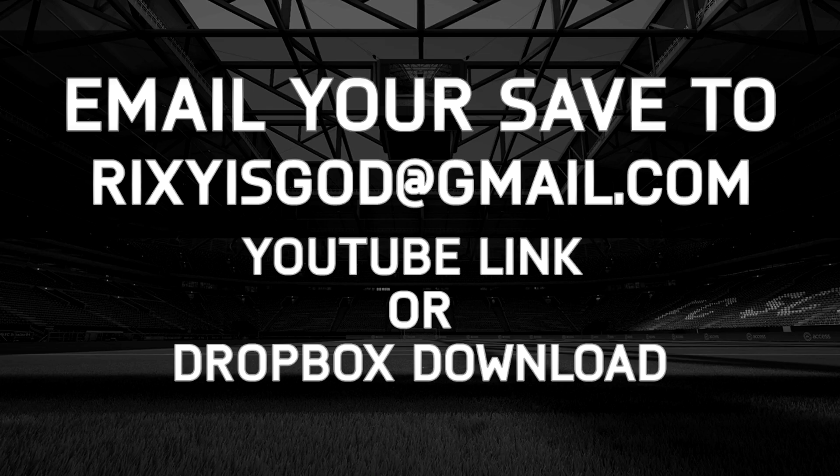Remember to email your saves to rixisgo.gmail.com with a YouTube link or a Dropbox download if you want to be entered into the Top Five Saves of the Week. I do accept Xbox DVR links as well. Just make sure you email your clip to me at rixisgo.gmail.com. I hope you guys enjoyed this video and I'll see you in the next one.